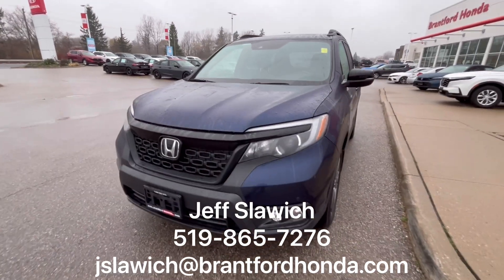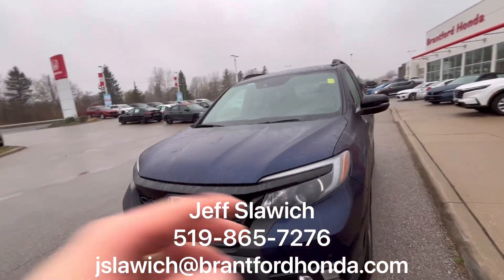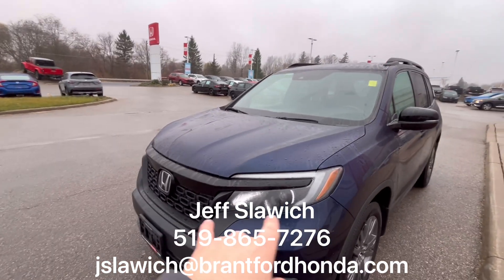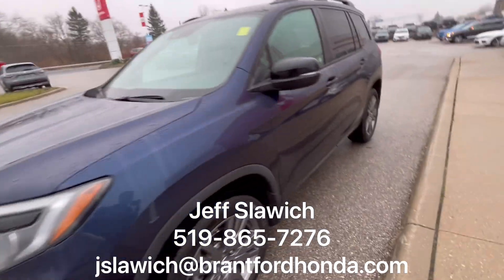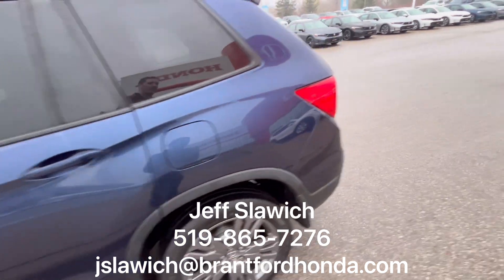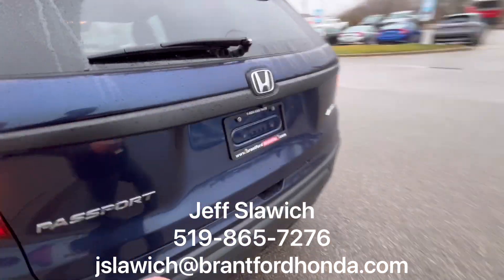We'll start with the front end here. That blue looks really nice — Honda's put some nice black accenting on it to really make that pop. You have some parking sensors up front, but also nice big headlights and great signaling there. Big alloy wheels that are really nice, kind of a gunmetal color — really works well with the color tones they have going on here.